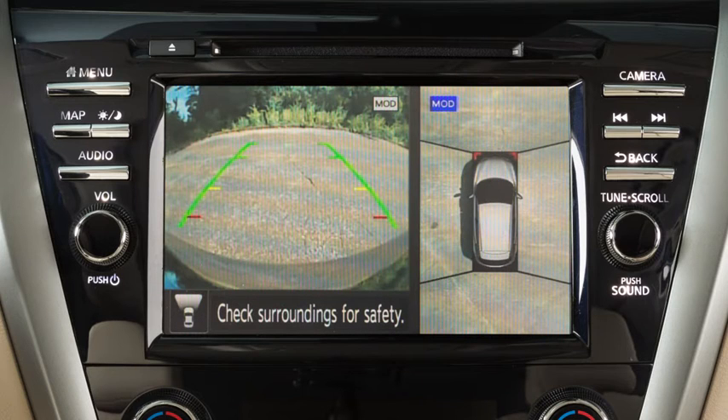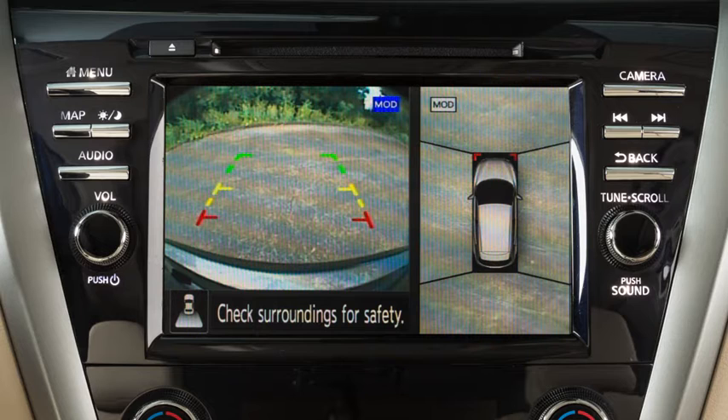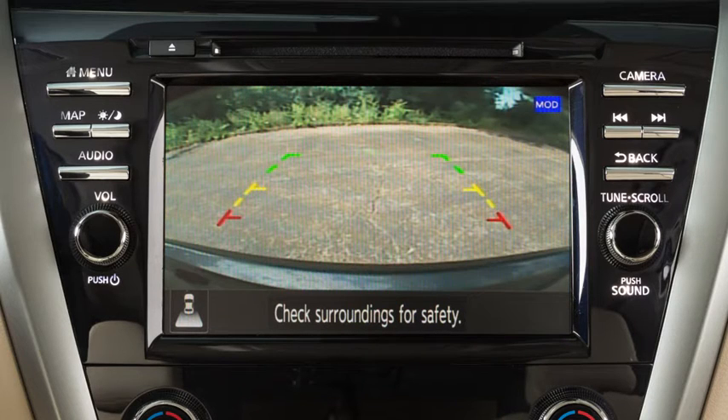Front View shows the area directly in front of your vehicle. Rear View shows a picture of the area directly behind your rear bumper. Full Screen Rear View shows a wider picture of the area directly behind the vehicle than the standard rear view.